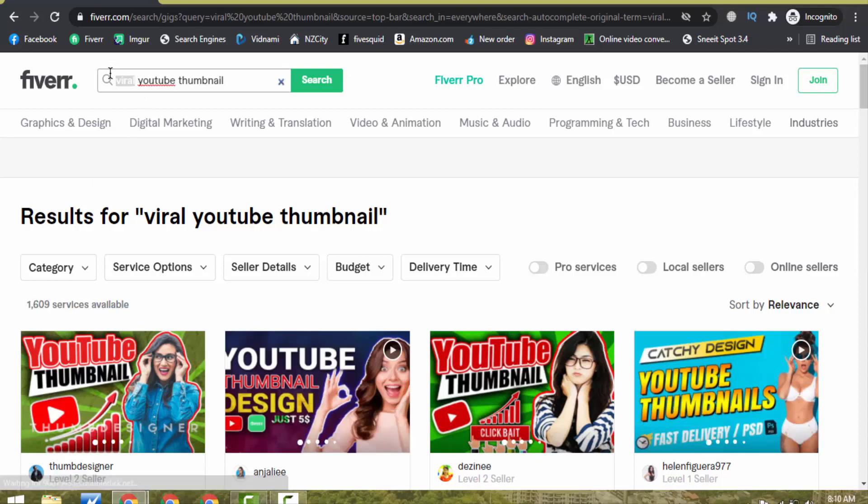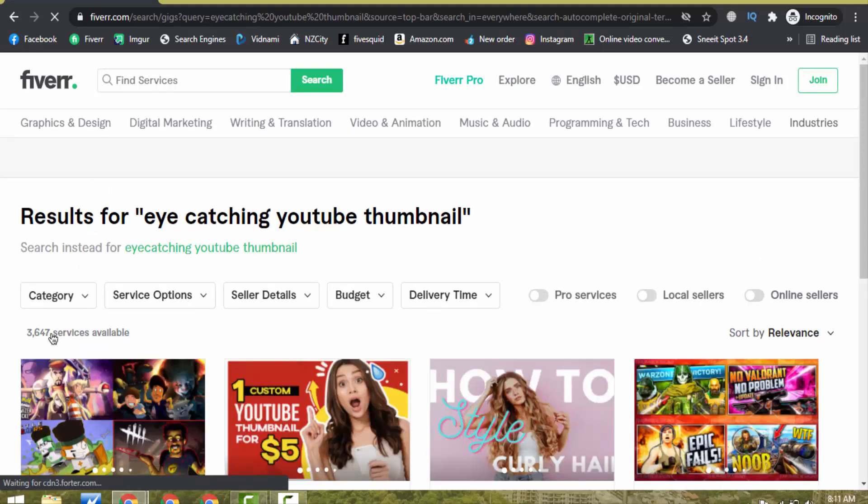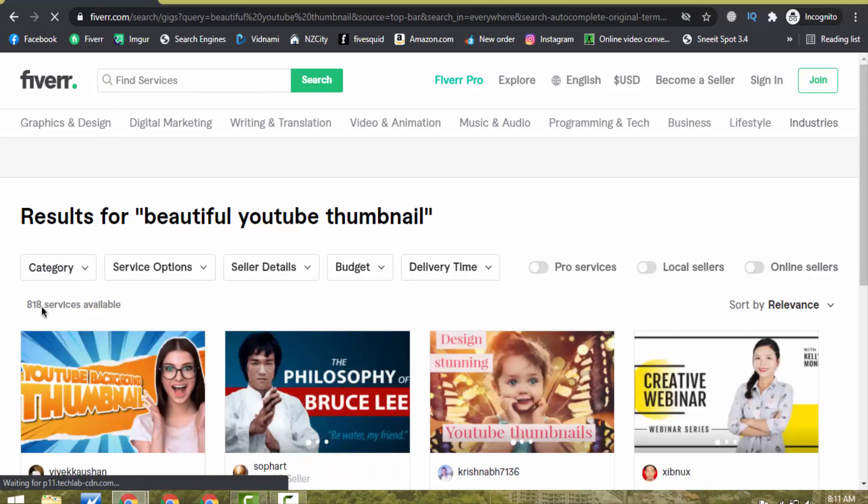If I search 'eye catching YouTube thumbnail', the competition is high again — 3,646 services available. But if I search 'beautiful YouTube thumbnail', you can see right now it has only 818 services available. So you can rank your gig at the first page of Fiverr easily with this lower-competition keyword.